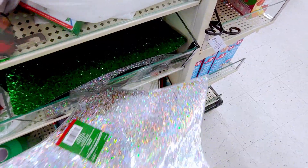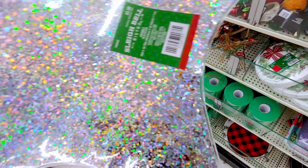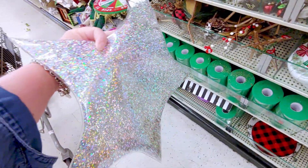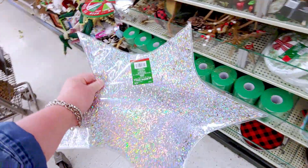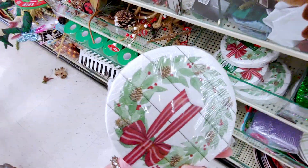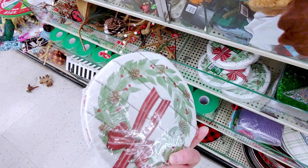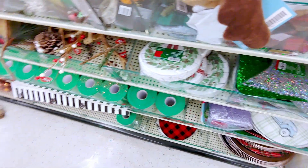The star, sleigh bell — what is this? I think it's just a placemat, but originally $5.99. That's so cute. And then these are so cute — look at these, the wreath napkins. $5.99 originally and you get 50 in there. Those are a fun shape, right?